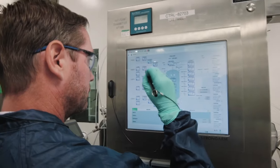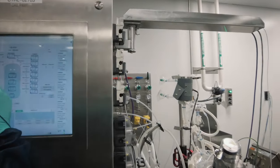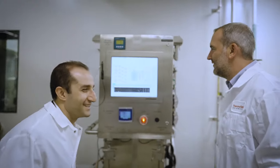On the equipment front, we leverage the Hyperforma and Hyperforma DynaDrive system, which enables us to scale up gene therapy processes all the way up to 5,000-liter scale, all single-use components.